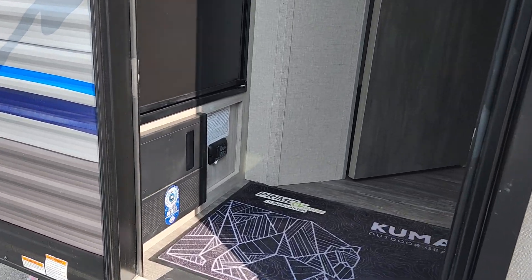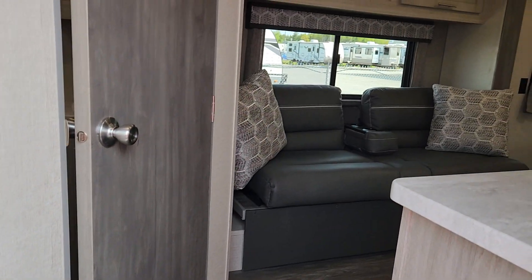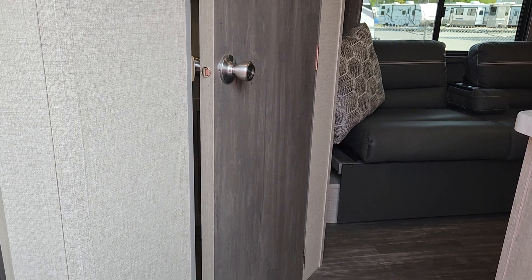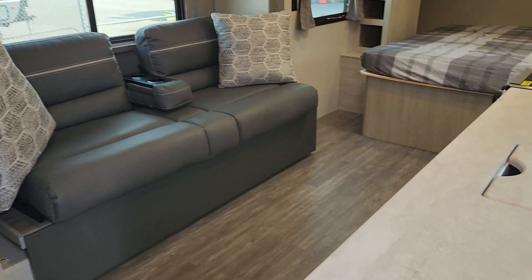We are lithium ready here, so in the future if you do want to start getting into some off-grid activities, you are prepared to add the latest generation of batteries that are available. I love the fact that as you come in the door here, while it has a slide, you do have your bathroom dead straight ahead — you do not have to open anything or your slide out to access that bathroom on the road.